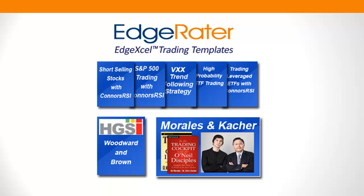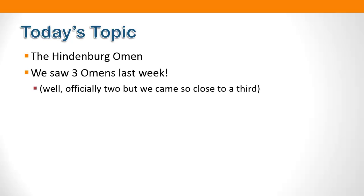Today we're going to talk about the Hindenburg Omen, which is part of the HGSI category of templates. I worked with Ian Woodward of HGSI over the last couple of months to produce this Hindenburg Omen report template. This is why I'm doing these videos — last week was a very unusual week in the market where we saw three omens. Officially we only saw two, but we came so close to a third that when I show you the report, you'll agree you could pretty much call it a third omen.